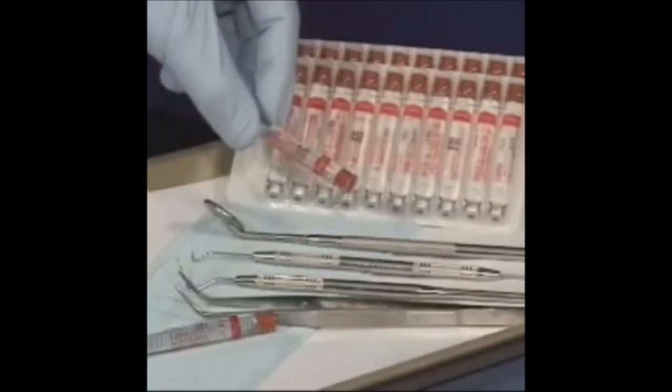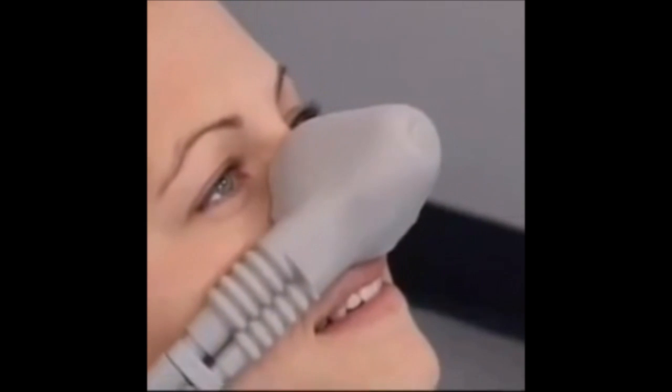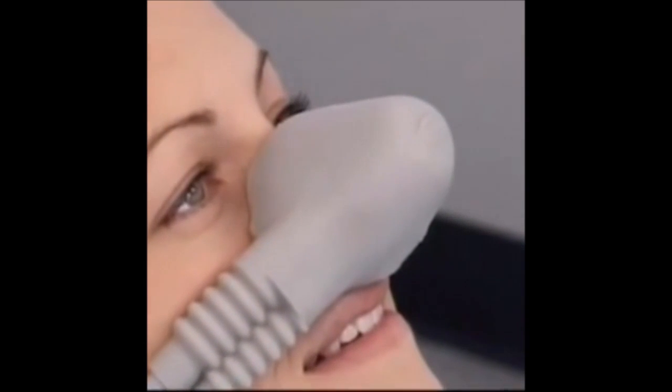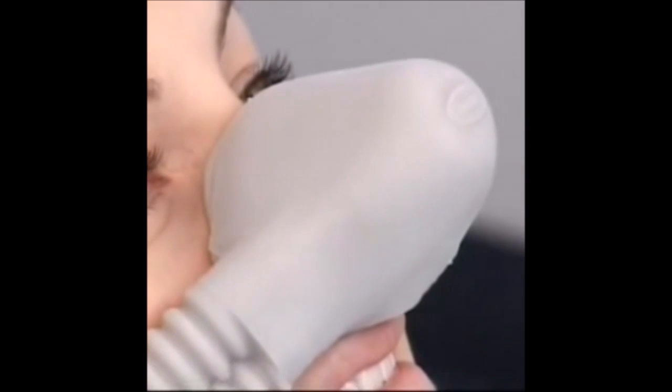Nitrous oxide is a safe and effective agent that is inhaled through a small mask that helps you relax. It is one option that dentists may offer to help you feel more comfortable during a certain procedure.